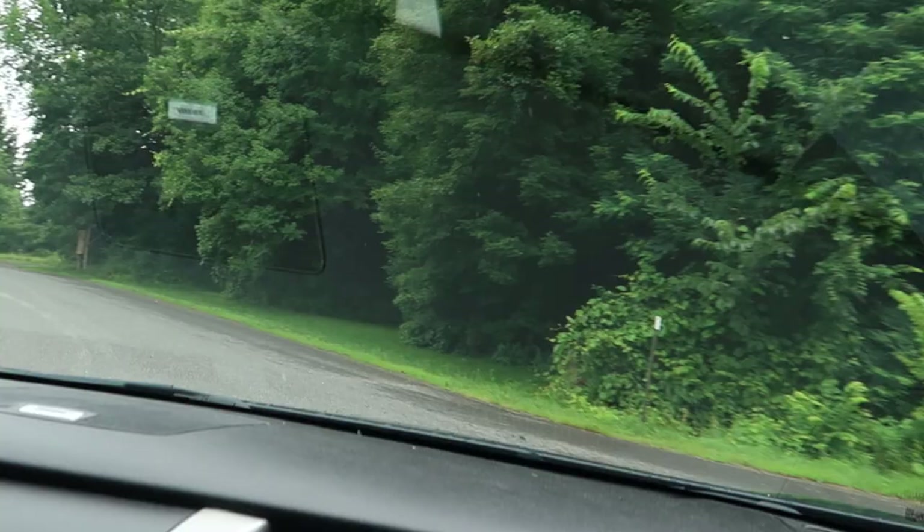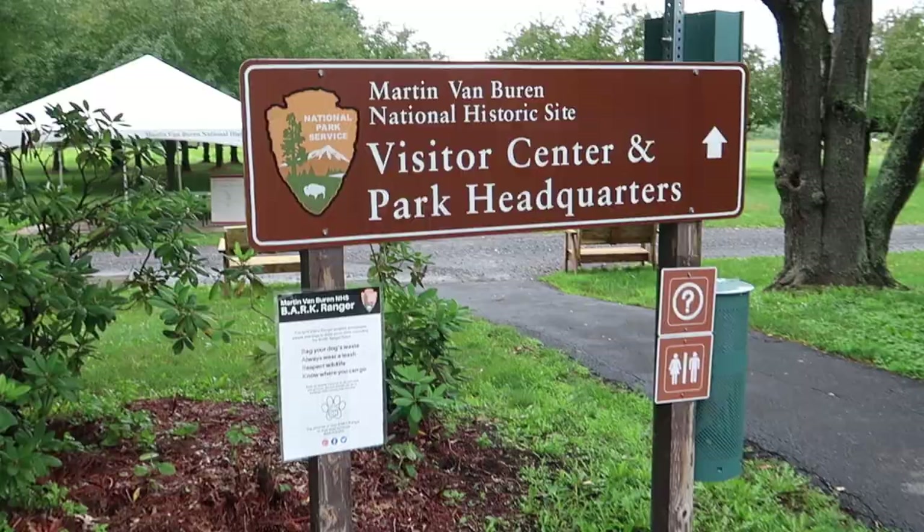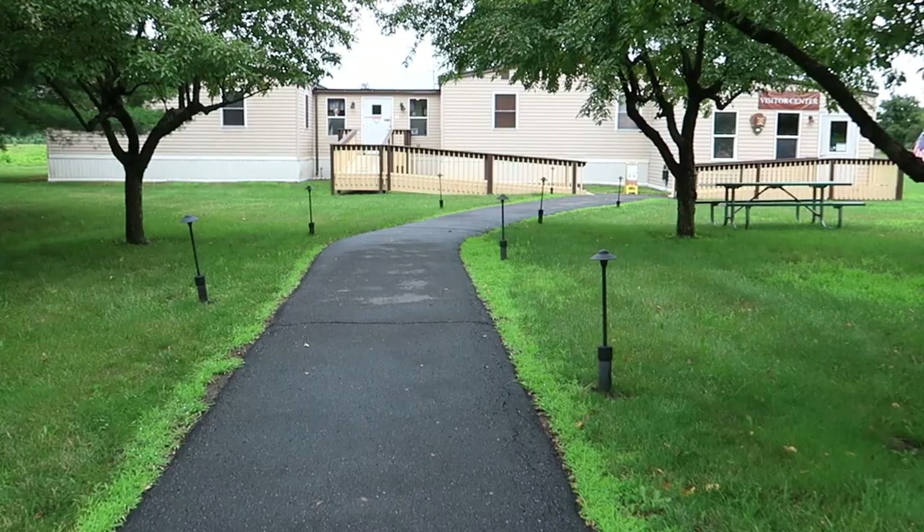It's the National Park Service. Come left onto Old Post Road, then you will arrive at your destination. It doesn't matter — it's the president. You know I love the National Park Service. Starting off with the visitor center here.